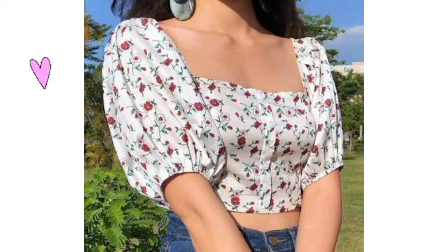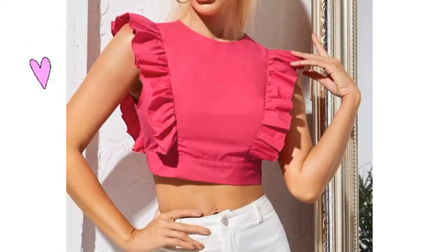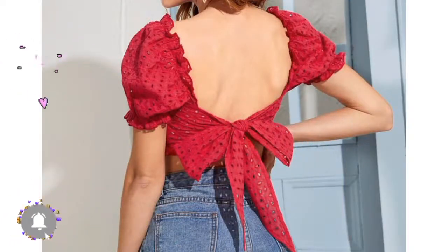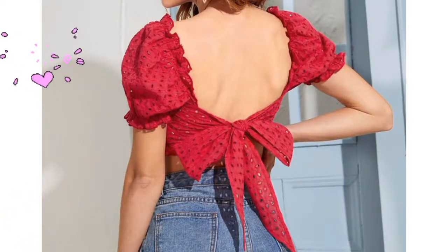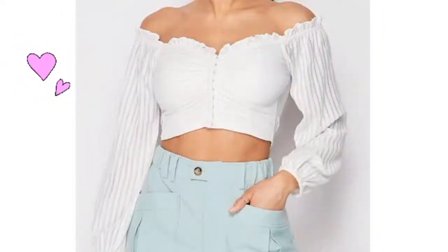These elegant crop top designs are absolutely lovely for all women who want to have timeless, elegant trends in their wardrobe. Try these designs — I will share the shop links in the description box below. You'll never have to think about changing outfits to fit current trends.